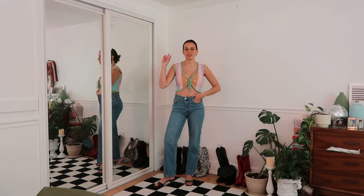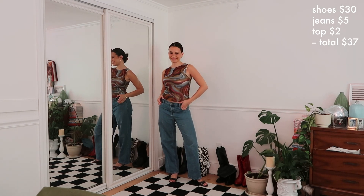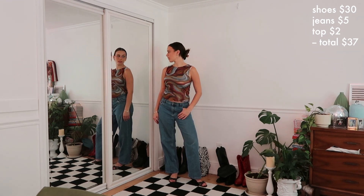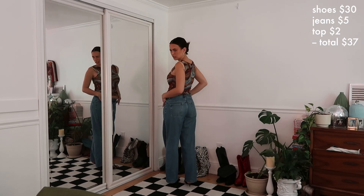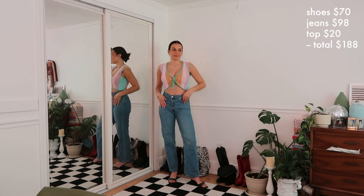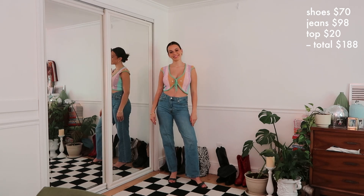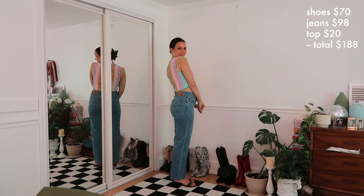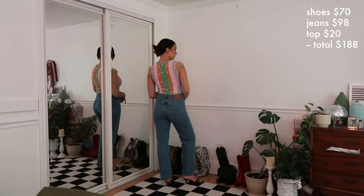If you guessed outfit number two was the more expensive one, you're right. Outfit number one: those same $30 Miu Miu heels I thrifted, a pair of jeans I thrifted from the little boys' section for around $5, and the top was also thrifted for about $2, so outfit number one cost $37. Outfit number two: Giuseppe Zanotti heels from eBay for $70, Levi's jeans at $98 off Free People, and a top from Revolve originally $120 but I got it on sale for $20 — so I'm counting it as $20. This outfit was $190.